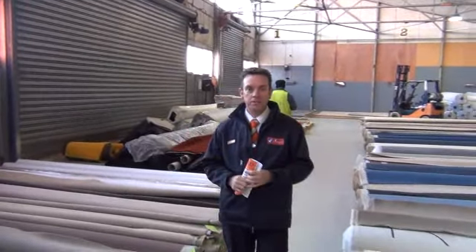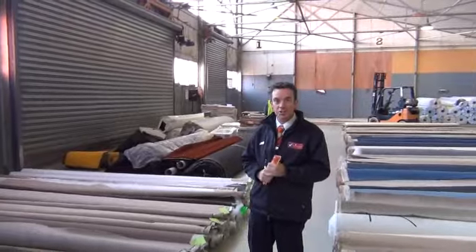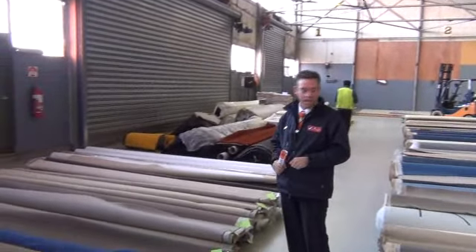G'day, I'm John from Fowles Auctions and Sales. I'm here to preview tomorrow's auction, Wednesday the 20th of June at 10am. The carpet auction tomorrow has got a great range of carpets to go up as usual.